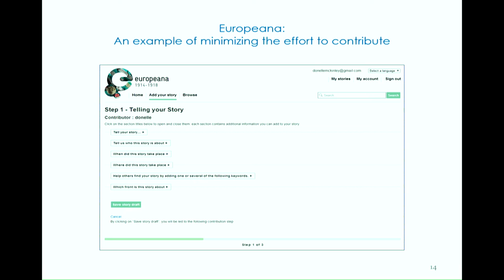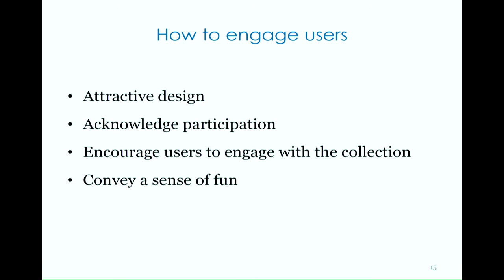Websites for crowdsourcing cultural heritage can effectively engage users by being attractive, acknowledging participation, encouraging users to engage with the collection, and conveying a sense of fun. The primary purpose of engaging users is to support participation. The design principles in this category were found to be slightly to moderately influential on the decision to contribute and/or sustain participation.